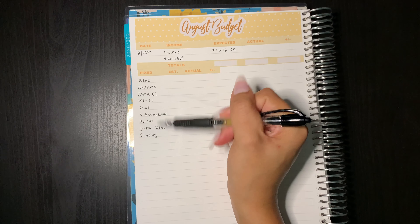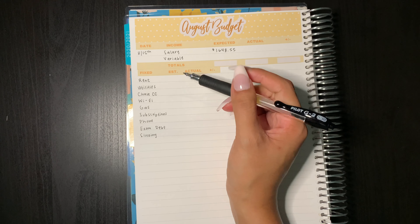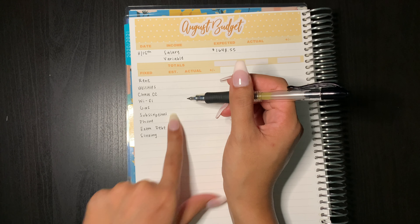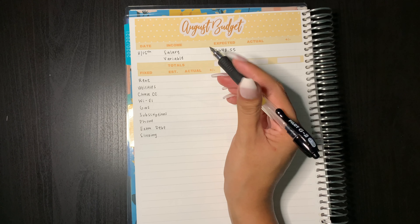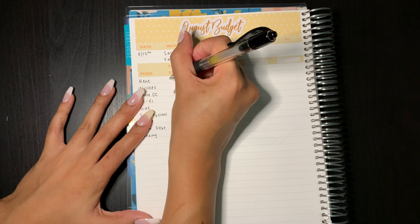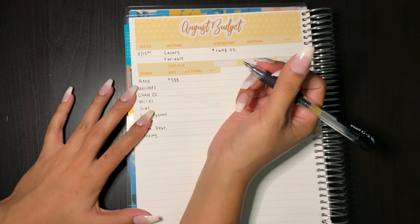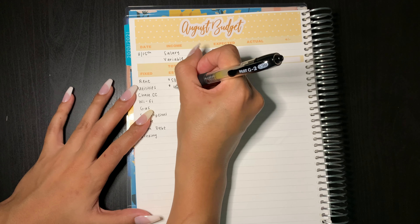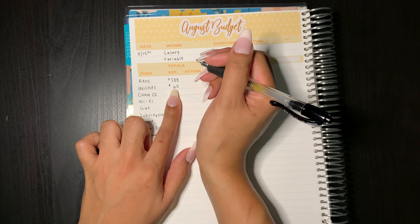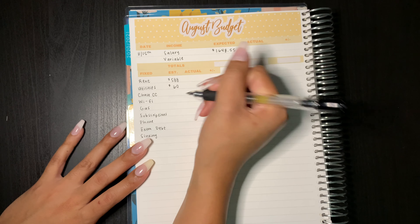Now that I have listed out all of my fixed expenses I'm going to write under the estimate column what I'm presuming these amounts will be. Even though they are fixed, there are a couple that I'm not too sure about — for example, gas. I'm not sure exactly how much I'm going to spend but I do know how much I need to budget approximately for a whole month. So I'm going to start off with rent, which is $588. Utilities is another one I'm never entirely sure about until the first of the month, but I like to budget $60 — usually it's between $50 to $60 — which creates a little bit of a bumper every month for this checking account.